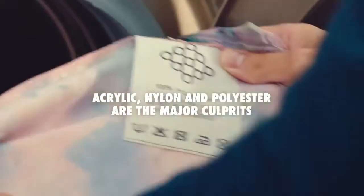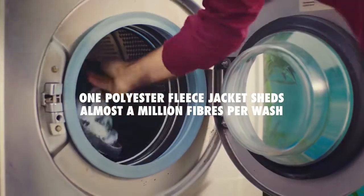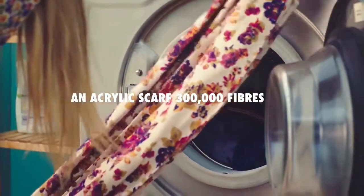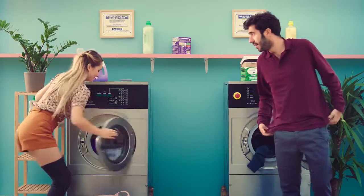Acrylic, nylon and polyester are the major culprits. One polyester fleece jacket sheds almost a million fibers per wash. An acrylic scarf, 300,000 fibers. Nylon socks, 136,000 fibers.